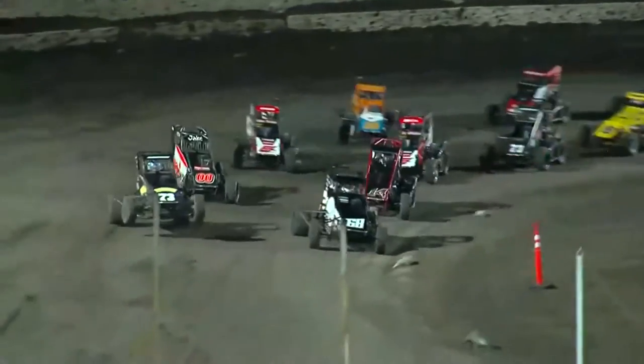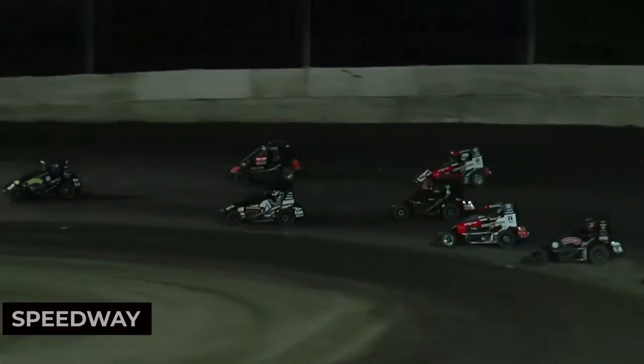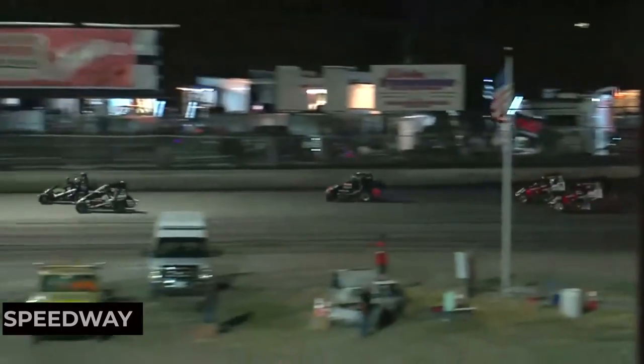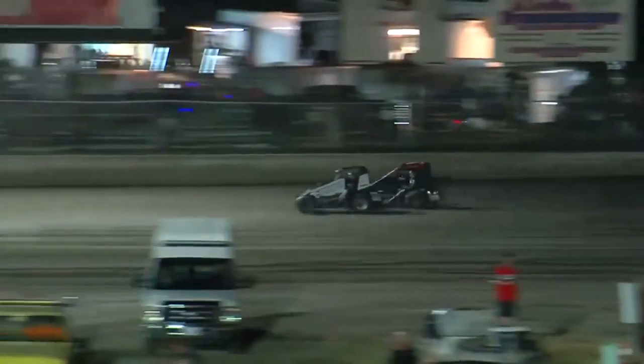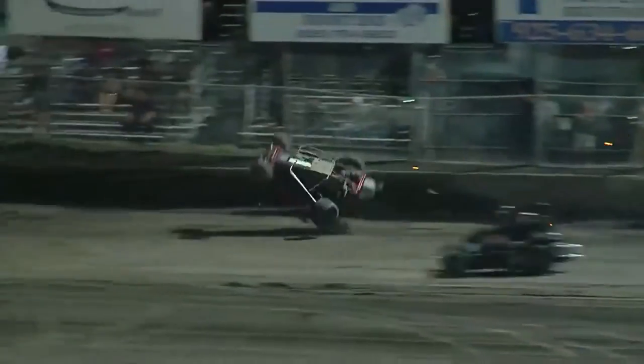If you're a sports fan, catch a game at the Antioch Speedway. This motorsports venue hosts exciting races and events throughout the year. Experience the thrill of live racing and cheer on the drivers at the Antioch Speedway.